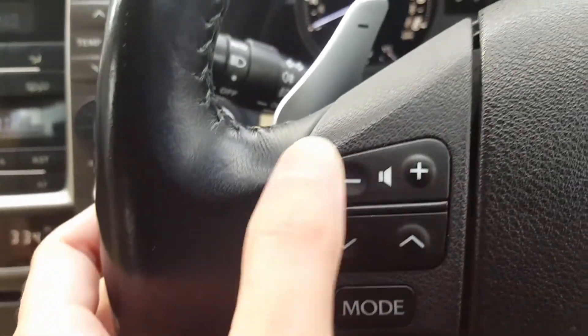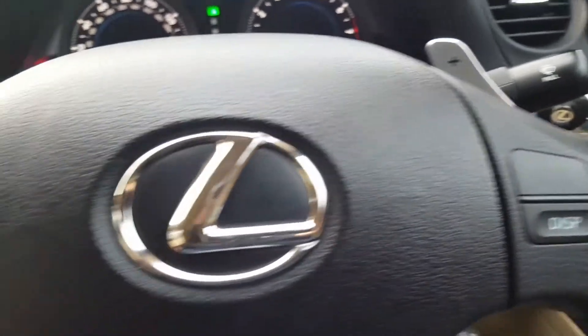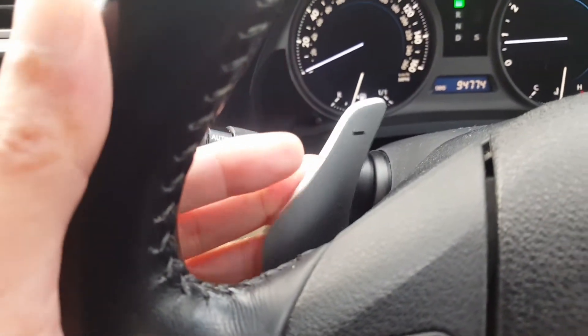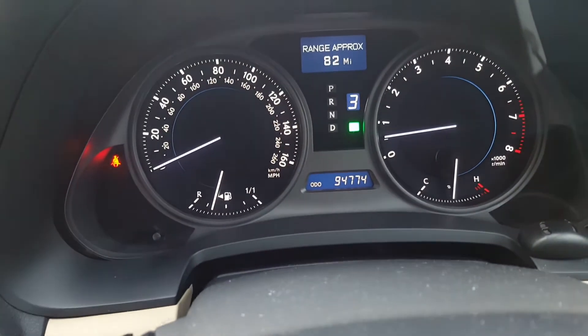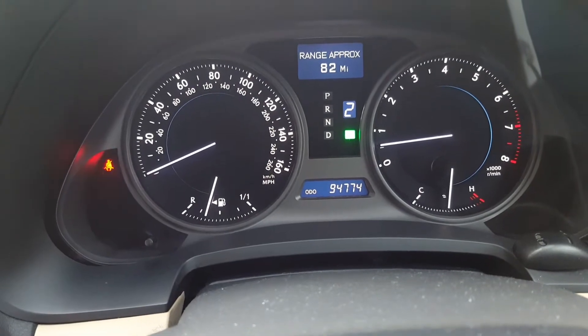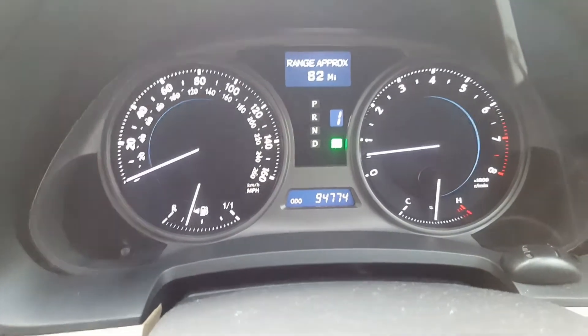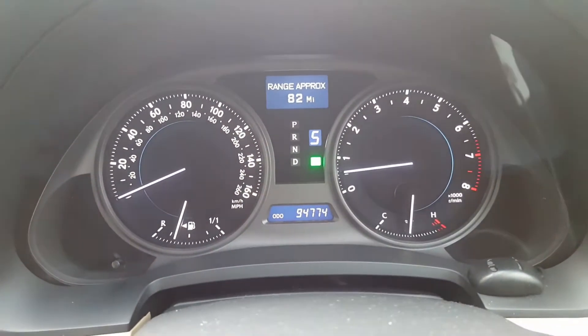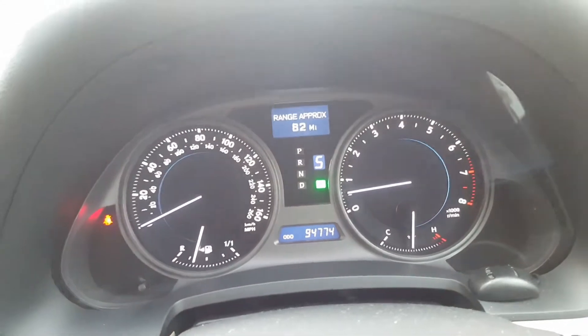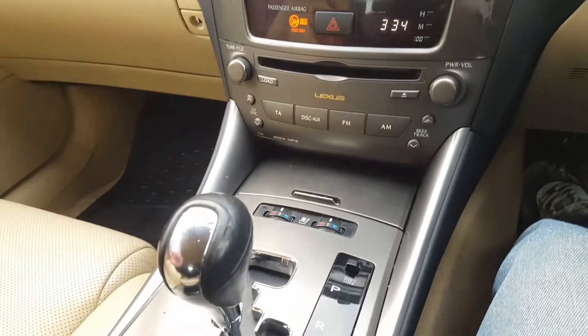I have quick volume controls for the radio and CD player on the steering wheel. I also have paddle shifters — so even though it's the SC model, you can actually switch it into sport shift and change gears manually, downshifting to two or one, or upshifting using the paddles. The gears correspond on the dashboard, so it's like an F1-style shift.